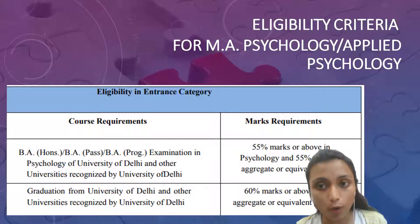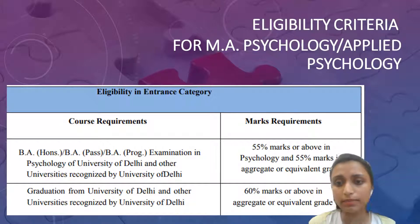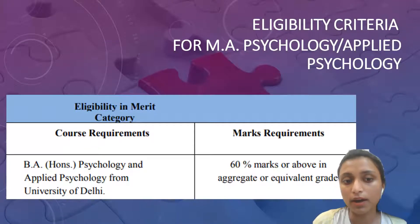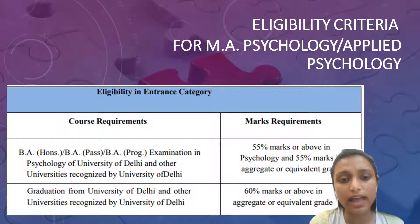Eligibility criteria for MA Psychology and Applied Psychology is 55% marks or above in psychology, or 55% in aggregate or equivalent grade. If you are from Delhi University, 60% marks or above in aggregate or equivalent grade is required. For BA Honours in Psychology and Applied Psychology from University of Delhi, it is 60% marks or above in aggregate. Your degree can be BA Honours, BA Pass, or any specialization in psychology from any recognized university.